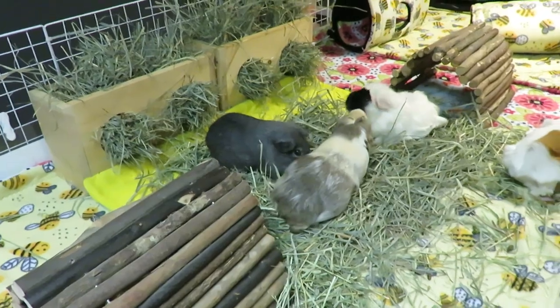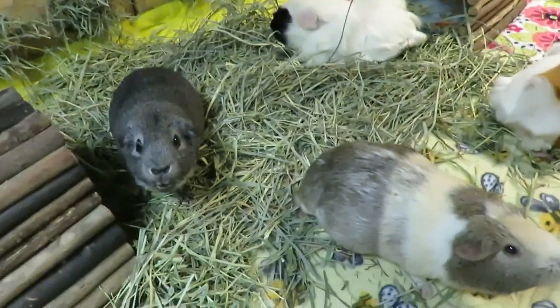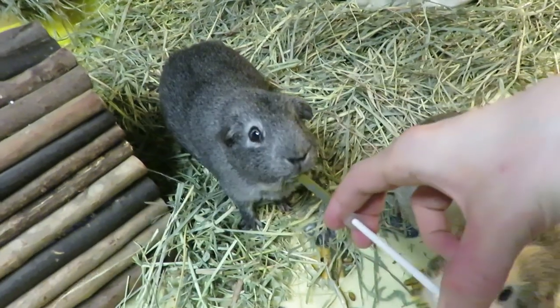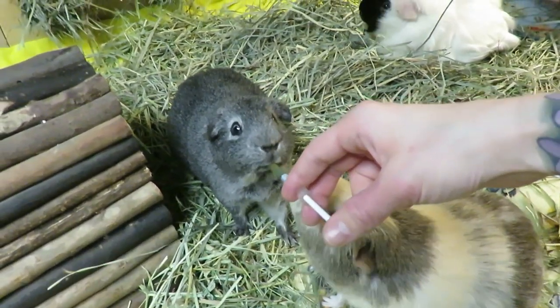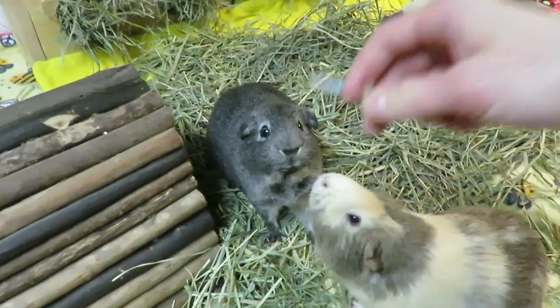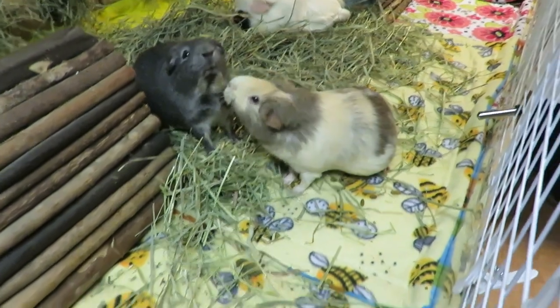Feeding them with a syringe is also good practice for if they ever needed to be hand fed, so that they're kind of used to how it works. Although sometimes when piggies are sick it's not really hand feeding, you're more force feeding, but still it can help for them to understand what's happening and that they're going to get food out of the syringe.